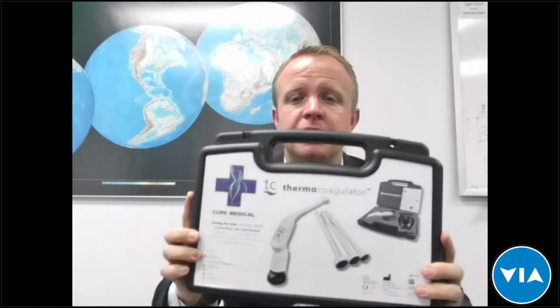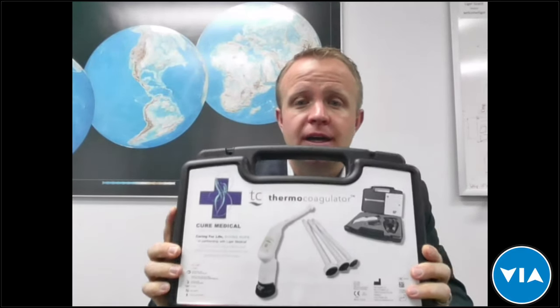Our goal is to provide safe, effective, and low-cost devices in the developing world. We actually developed this device working with the World Health Organization to develop a portable thermal coagulator to treat pre-cancerous lesions on the cervix. We were the first company to develop a portable thermal coagulator. Here is the device, and you can see from the pictures on VIA's website what it looks like.